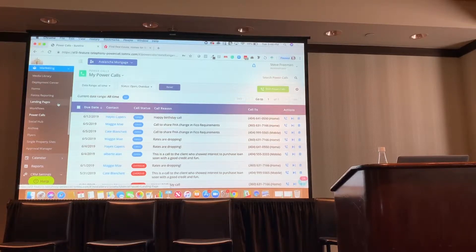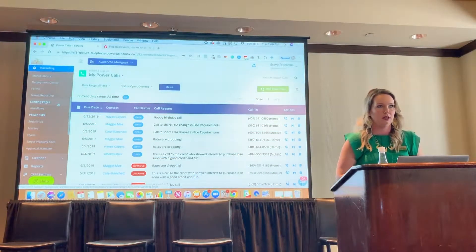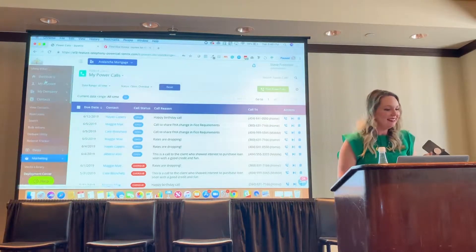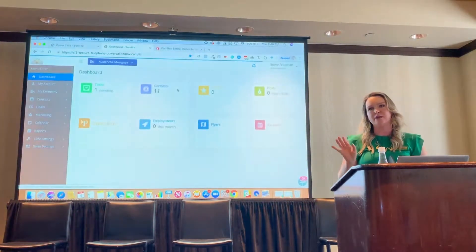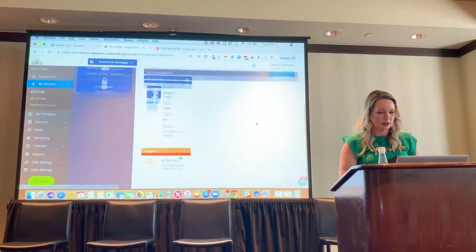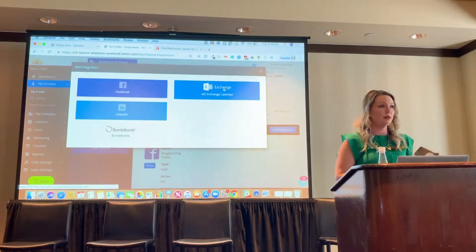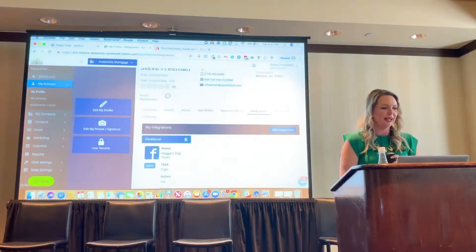None of these calls can show up in Outlook yet unless you schedule them externally, but your Outlook calendar should sync to Surefire if you have it integrated. Under integrations you could integrate your calendar, schedule your power calls, and have them show up in your Outlook — and then off you go. Under integrations you could integrate your calendar, schedule your power calls, show up in Outlook, and off you go.